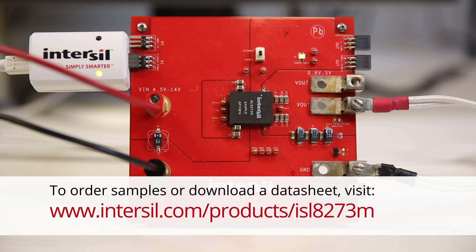Thank you for attending this presentation on the ISL8273M. For the latest documentation, order samples, or an evaluation board, please visit us online. Thank you, and see you next time.